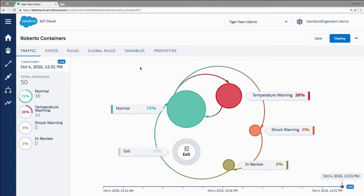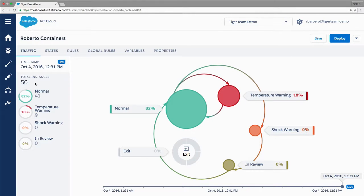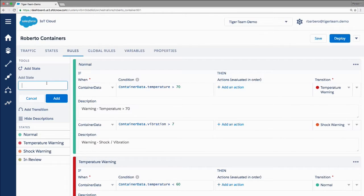What we see here is exactly that use case where I am controlling the temperature of the contents of the shipping container while it's at sea. Right now I'm scanning 50 different containers — 39 of them are at normal temperature, 13 have some kind of warning. One of the key takeouts here is how easy it is without coding to change the behavior of IOT Cloud. Right now I am not controlling the humidity of the shipping container, and I need that. Instead of coding again, instead of going through testing and user access, I can just come here and change the rules on my orchestration.